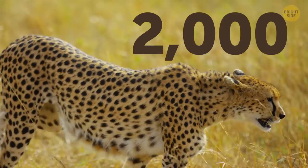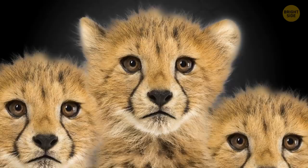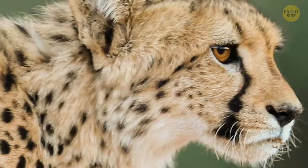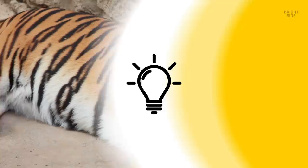Cheetahs have over 2,000 individual black spots all over their bodies, and each one has a unique pattern. They need those spots to stay camouflaged when stalking their prey. Cheetahs are born with these spots, so even when they're cubs, they can stay hidden and protected. Without the spots, it'd be much harder for them to both hunt and hide. Underneath, their skin is all one color and doesn't have any spots at all.